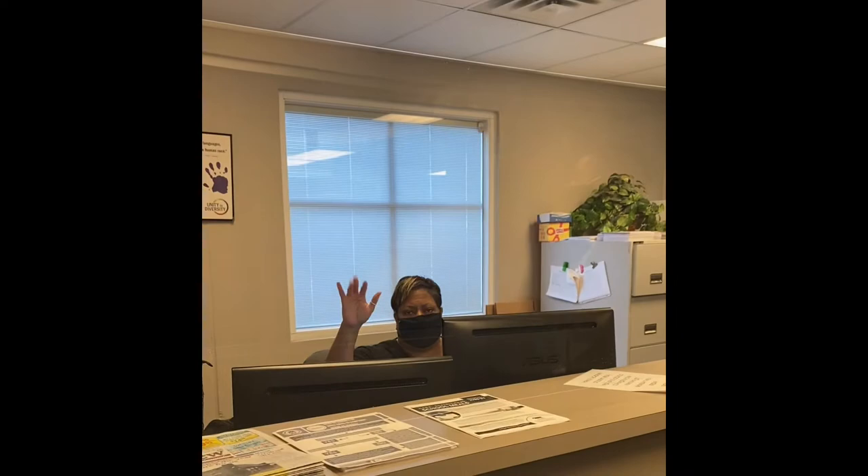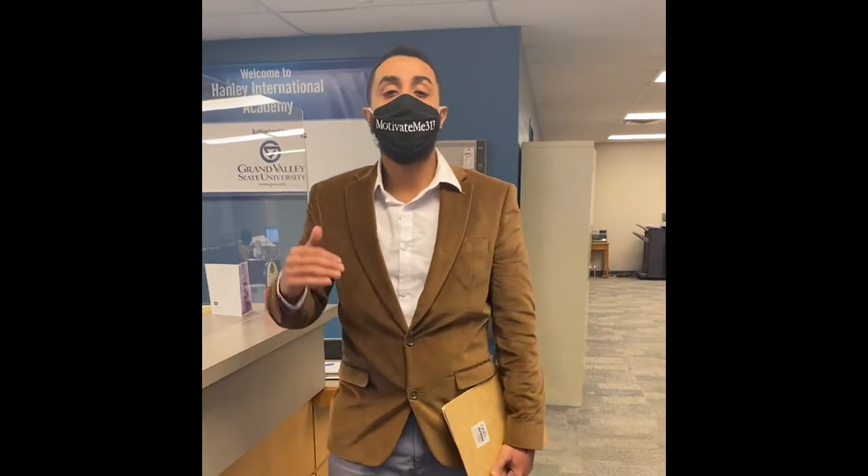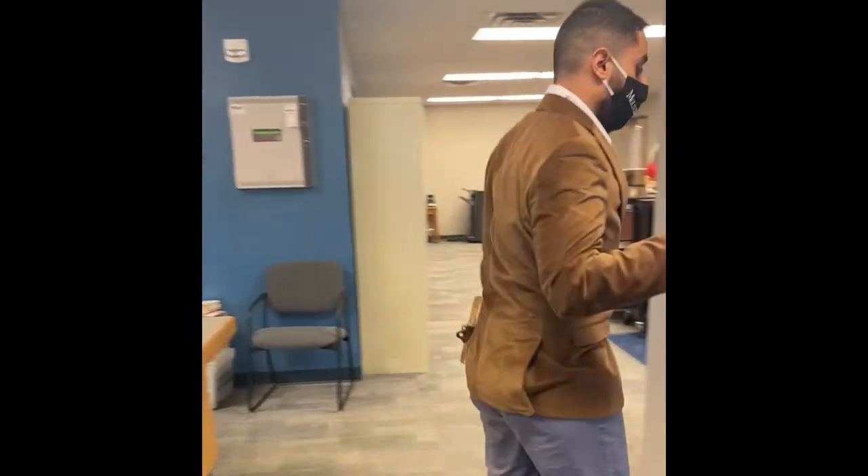Ms. Wilson and the rest of the wonderful office staff here at Hanley will take care of you. But again, parents cannot pass this point.